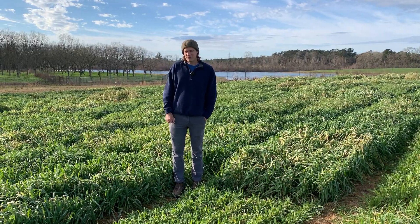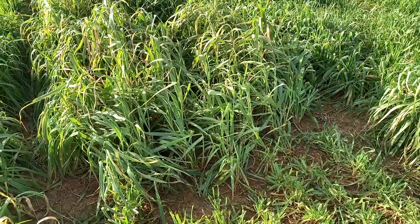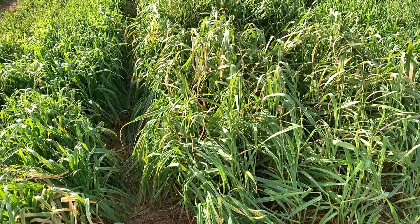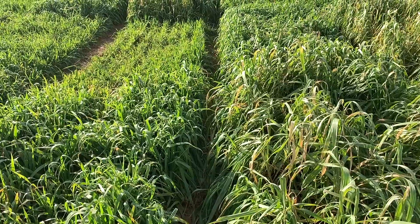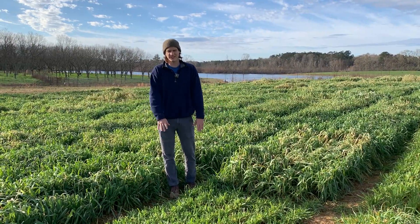One difference between this year's study and last year's is we've had a much warmer winter so far, and there's been much less grazing pressure on the oats, which also helps highlight the preferences. The ones they don't like they aren't touching at all, and the ones they do like they are grazing to the ground.